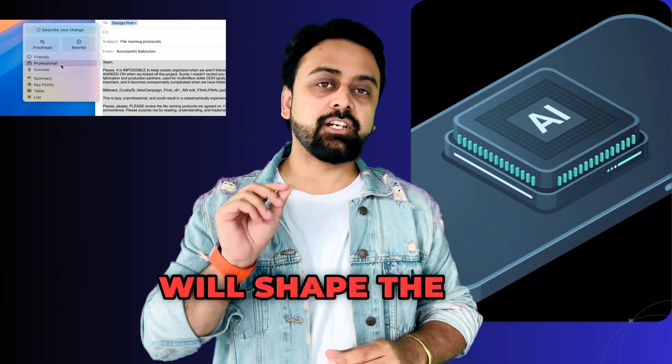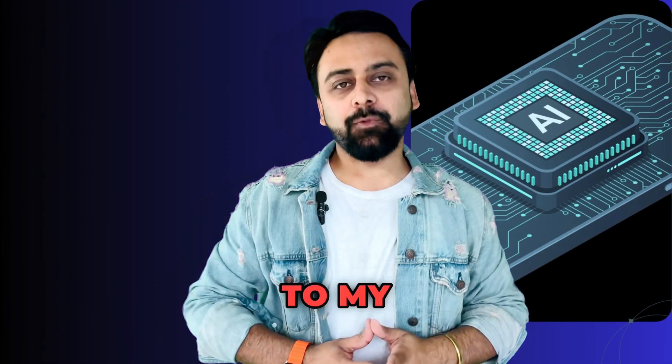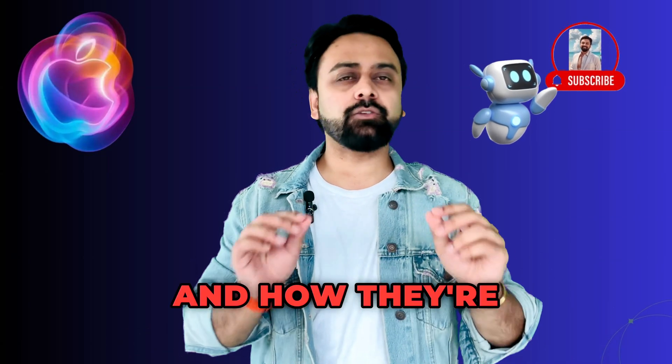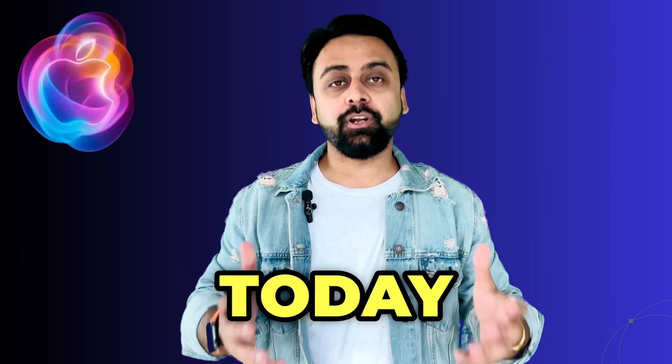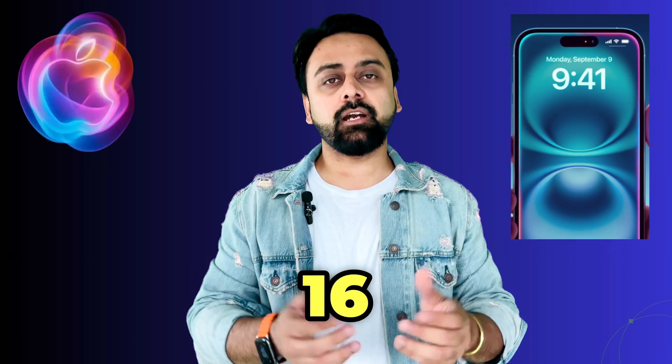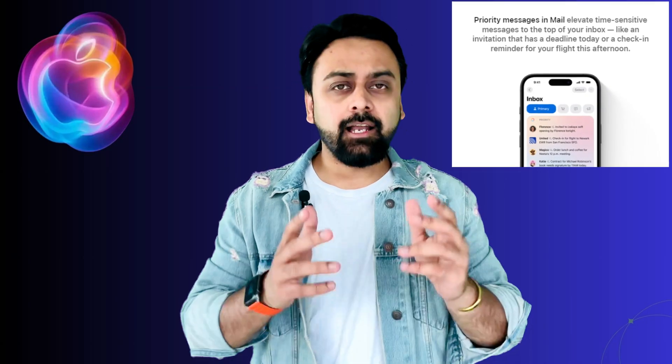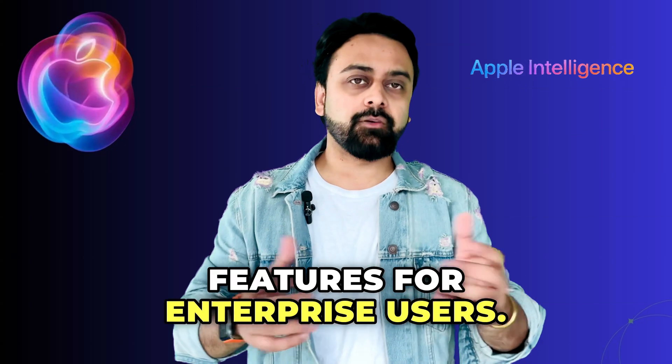Get ready to see how iPhone 16 will shape the future of work. Hi all, welcome to my channel. I'm Sauravaneja and I started this channel to share the latest AI trends and how they're reshaping the corporate world. Today we're taking a closer look at the iPhone 16 and exploring the features it has in store for the enterprise. From productivity to accessibility, this device is packed with innovations. Let's dive into the game-changing features for enterprise users.